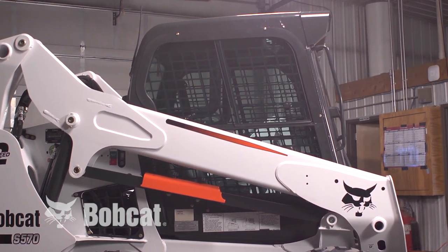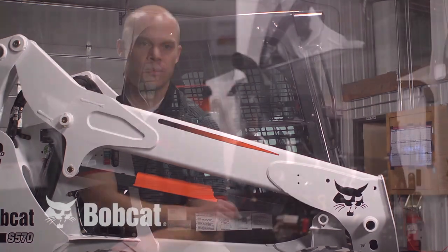We keep glass in areas that don't seem like you need glass, but they're the little nooks and crannies that every once in a while you're looking out of when you're in a really tight spot.